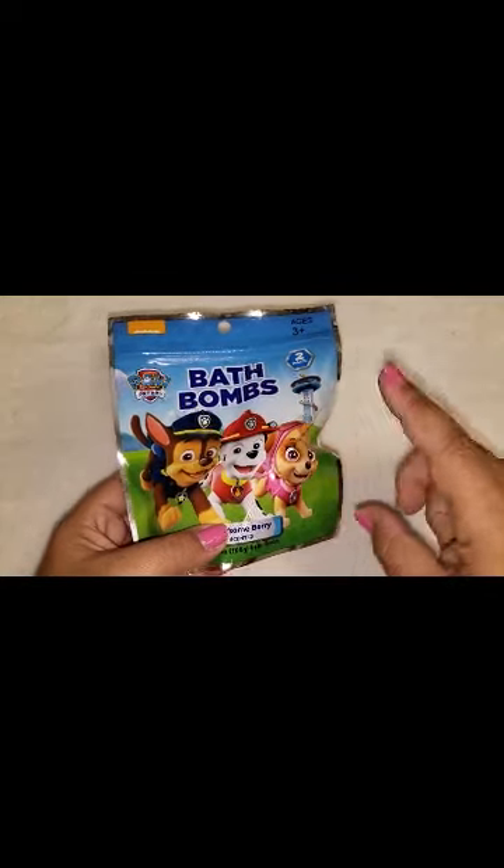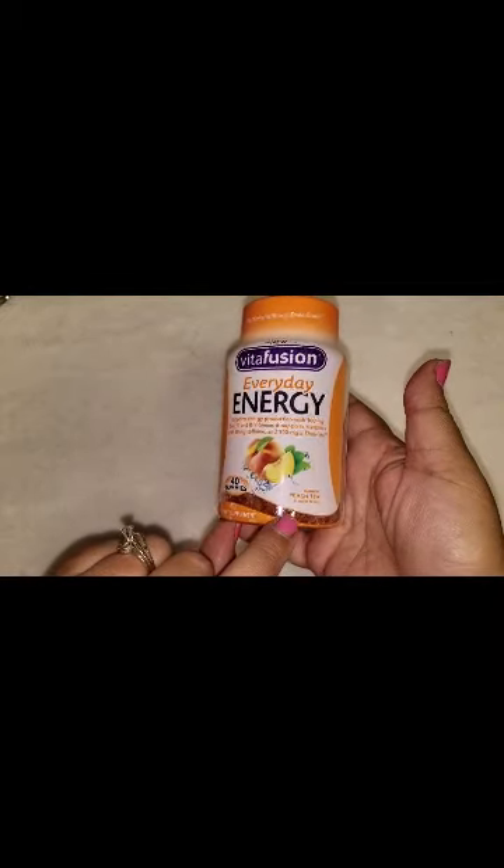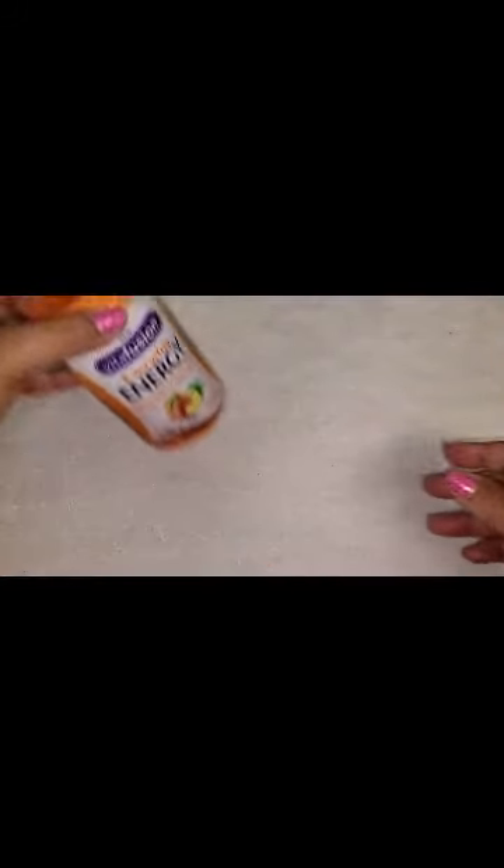Since they didn't, I went ahead and grabbed this for my nephew. And then I also was able to find the Vitafusion Everyday Energy gummies and they are in peach tea. I actually was thinking they were orange, I didn't really pay attention, but I just grabbed it as soon as I saw it because I know this is a great deal for 99 cents. Hopefully they taste good. I know they have some other multivitamin gummy ones that are out but I did not find those.